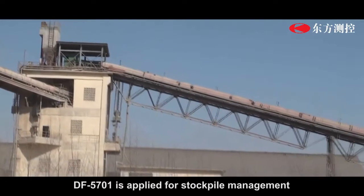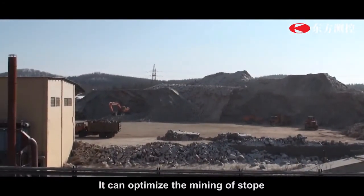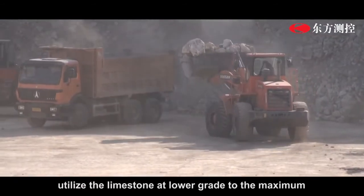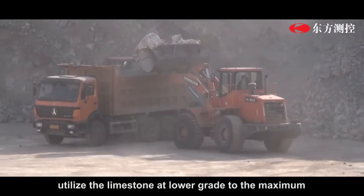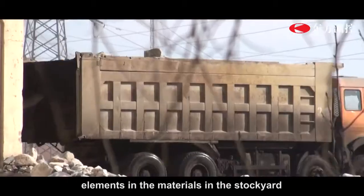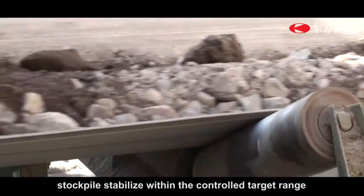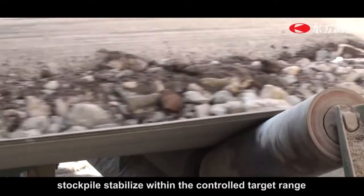DF5701 is applied for stockpile management. It can optimize the mining of the stope, utilize limestone at lower grade to the maximum, and control the chemical composition of elements in the materials in the stockyard, making the chemical composition of stockpiles stabilize within the controlled target range.